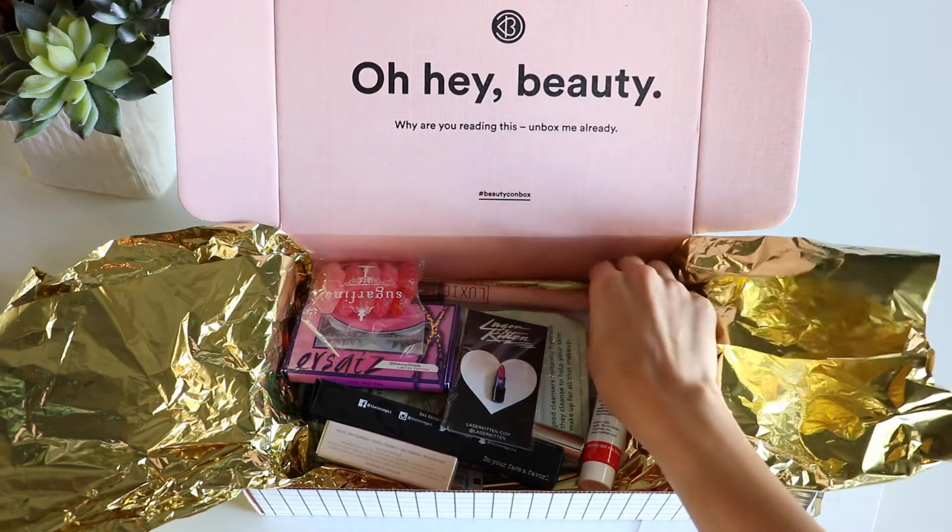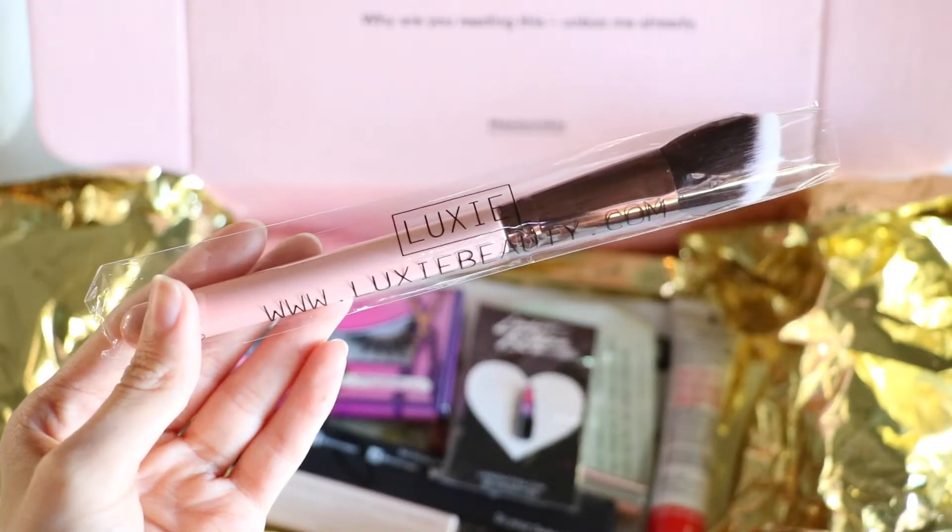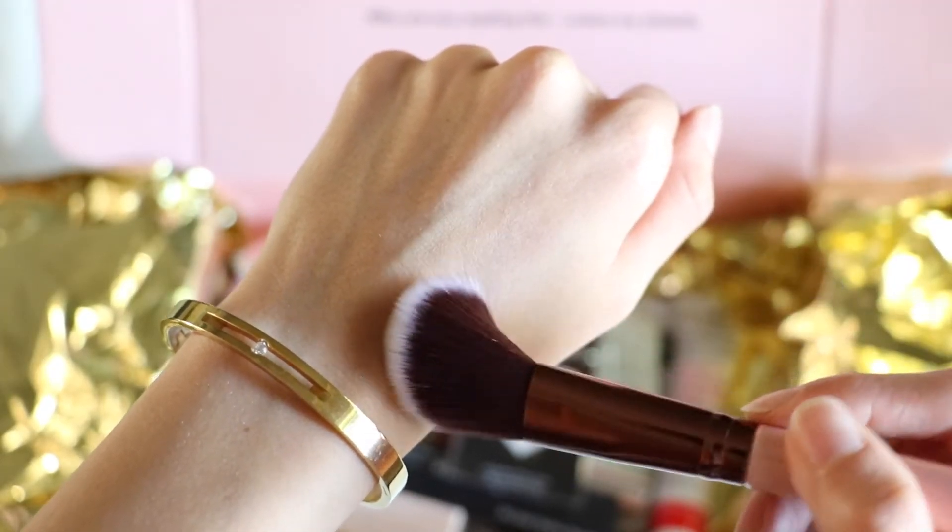The second thing I'm grabbing here is this Luxie beauty brush. Oh my gosh, you guys, I've never tried a Luxie beauty brush and it is probably the softest brush I've ever touched. Before we filmed this video we didn't really look too much through all this stuff — we kind of did a little peek like we did last time, I couldn't help it — but this brush is so dope, so glad about that.